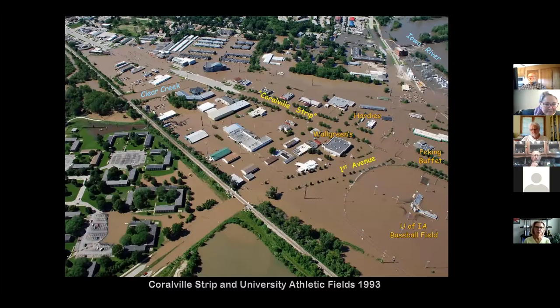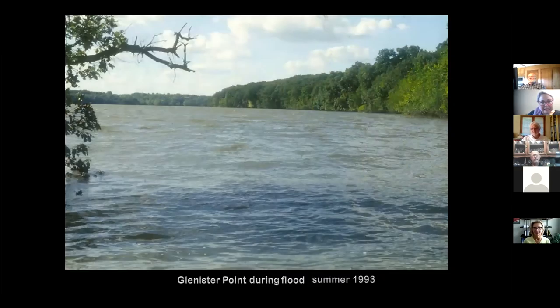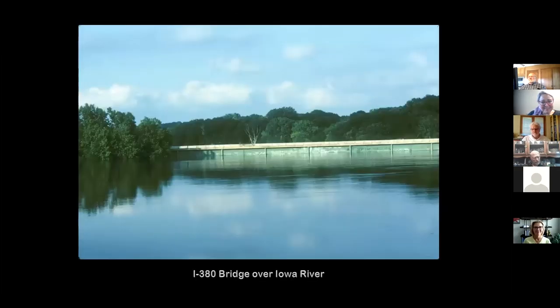Out in Coralville, the Coralville Strip runs left to right in the picture, and First Avenue heads north toward the freeway. The Iowa River is up in the upper corner. Clear Creek backed up through the middle — all these areas were flooded, the Coralville Strip totally underwater, First Avenue totally underwater. A professor of ours, Brian Glenister, lived out at the Coralville Reservoir overlook. When the water went up, the interstate bridge over the reservoir had water right up to the bottom of the bridge.